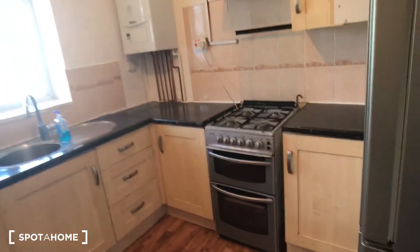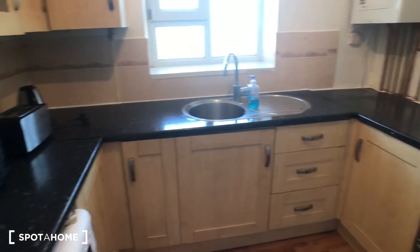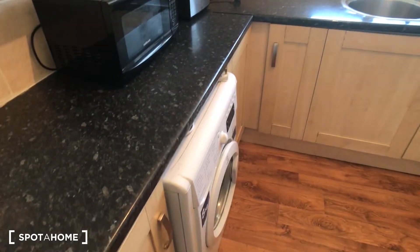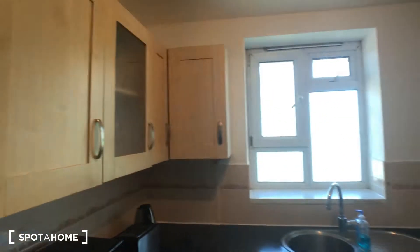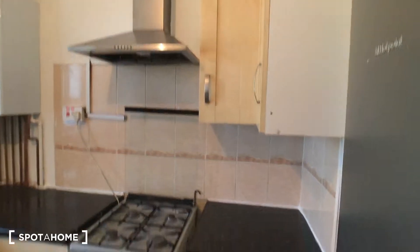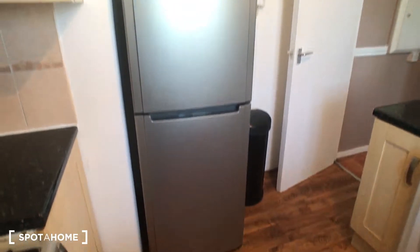And then further down the hallway, we have the kitchen. As you can see in here, you've got everything you need. It's fully equipped — washing machine, microwave, cooker, lots of storage space around on the sides of the wall, and loads of surface space for cooking. So if you're entertaining, that's perfect for you. And there's a big fridge freezer for all your food.